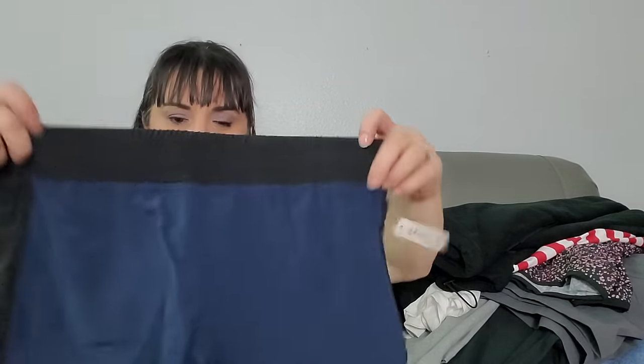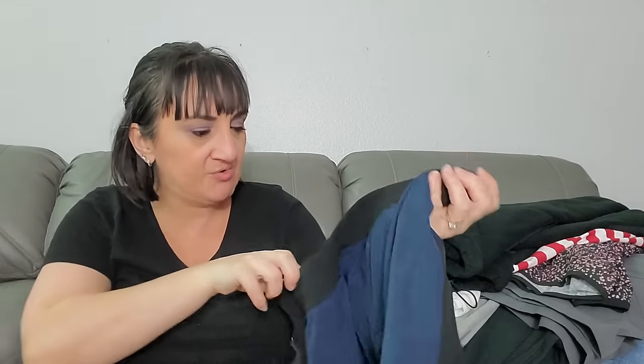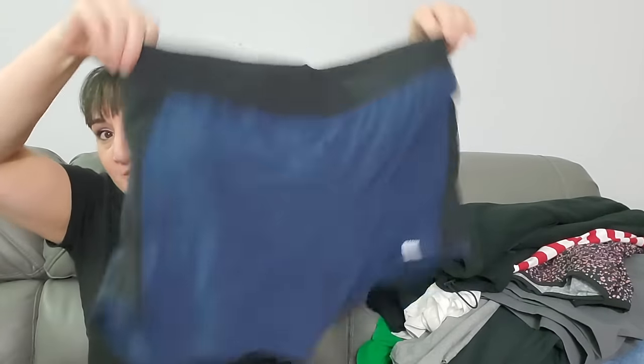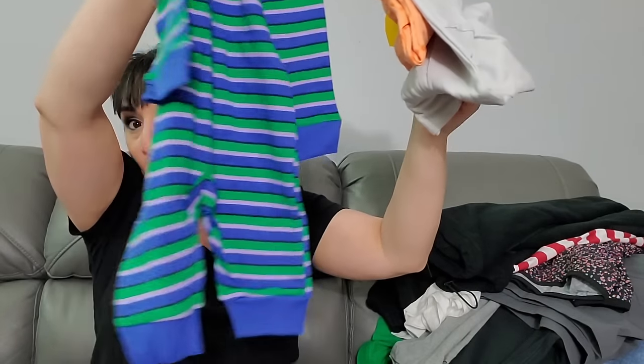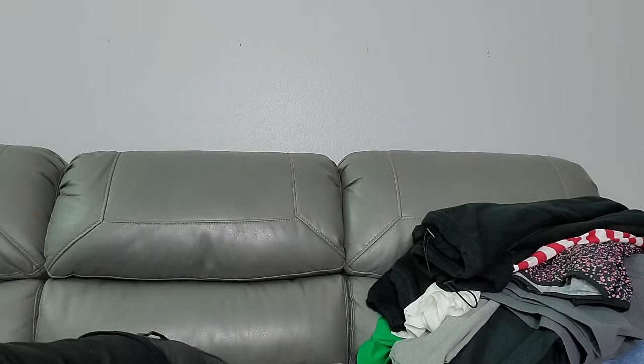Here's another pair — same shorts as the other ones, still with the underwear inside, also size medium. Another pair of running shorts. Here's another one we were going to saw — these are another 3-month set, the ones that had the little booties on them.